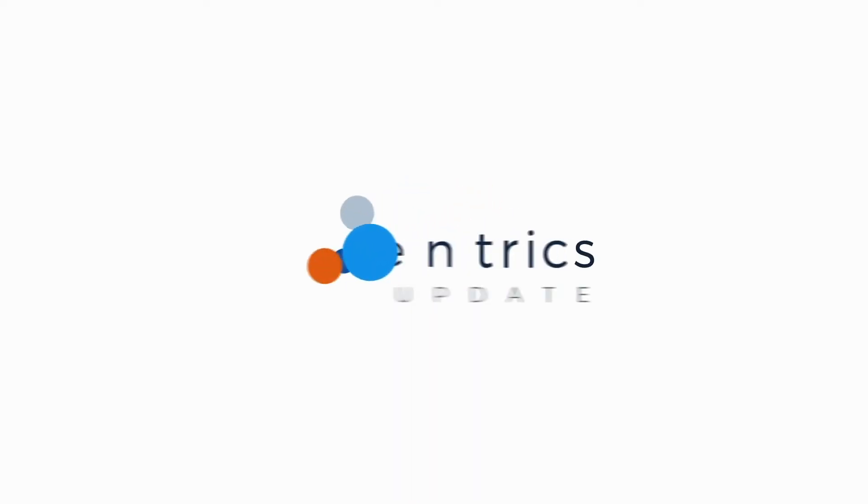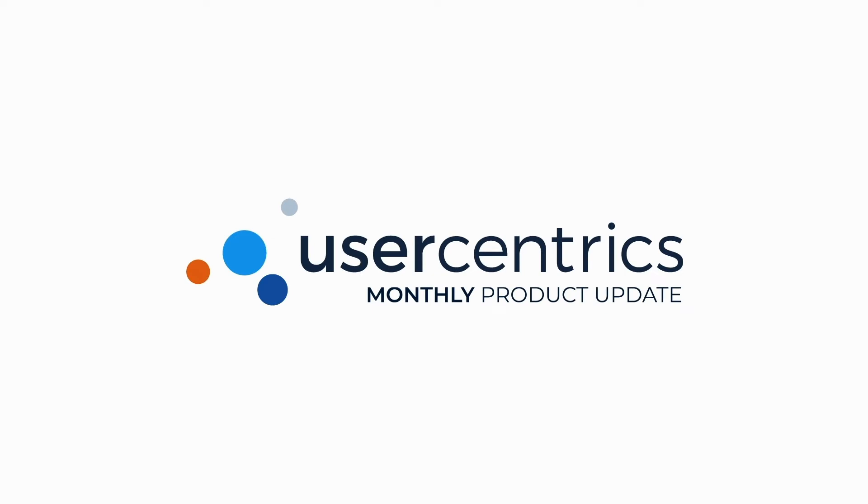Welcome to UserCentrix Monthly Product Updates. Find out about our new features and partnerships to supercharge your privacy compliance goals.